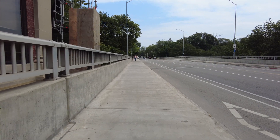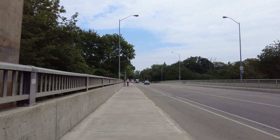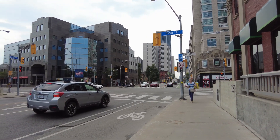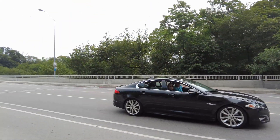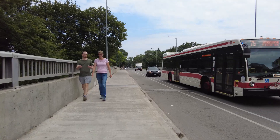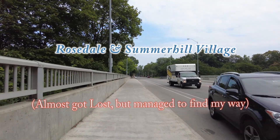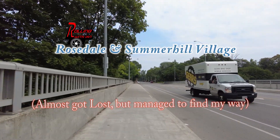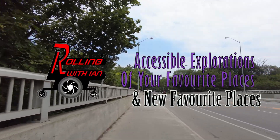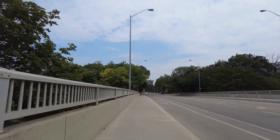Hey friends, welcome to another Rolling with Ian video. Today is Saturday, August 6th, and I'm just north of Bloor on Sherbourne. I'm going to follow two bus routes today: the 75 Sherbourne, and the Rosedale bus it meets up with. I'm not going to take the Rosedale bus all the way to the Rosedale subway station — just to the little village up here in Rosedale.